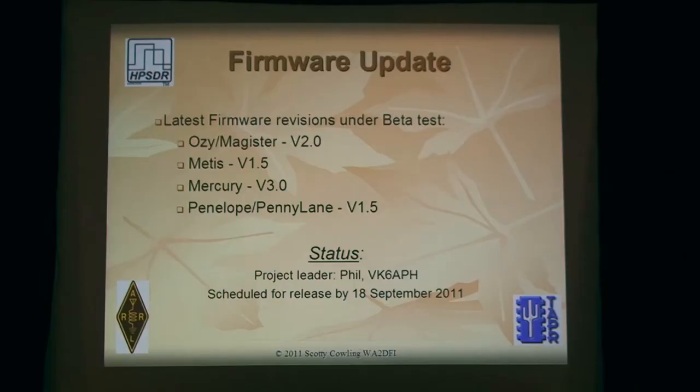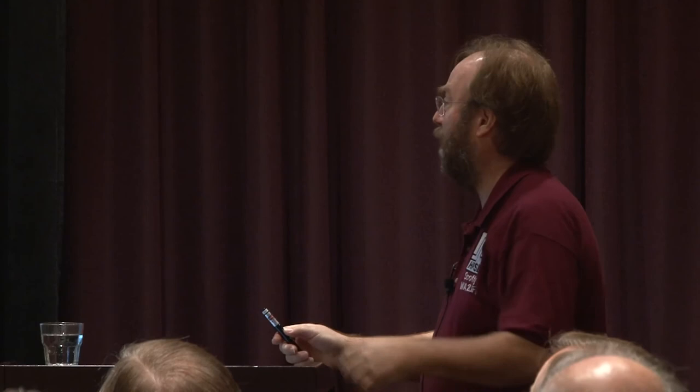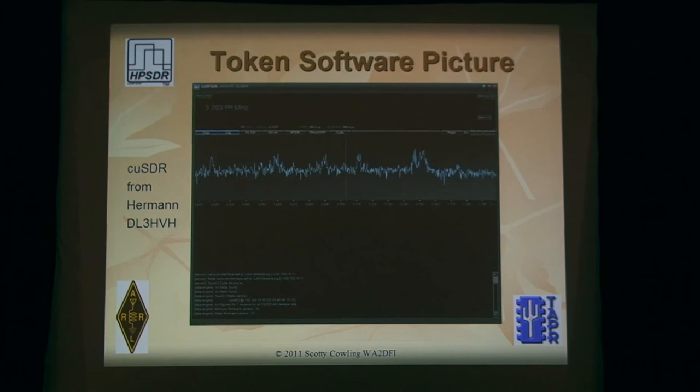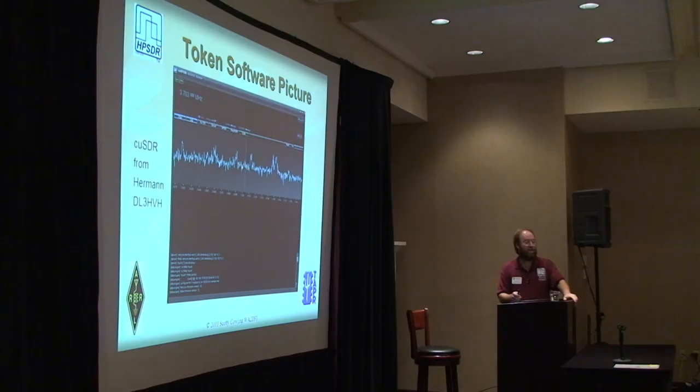This is the token software page because Jeremy told me I had to say something about software. KISS console has been unified by George K9TRV, which unifies the Ethernet and USB code — now there's one piece of software that runs both, and this will be the basis of all future releases. Herman of whisper fame is also doing a new version. This is a really cool rewritten program — all written in C and C++ instead of C#.